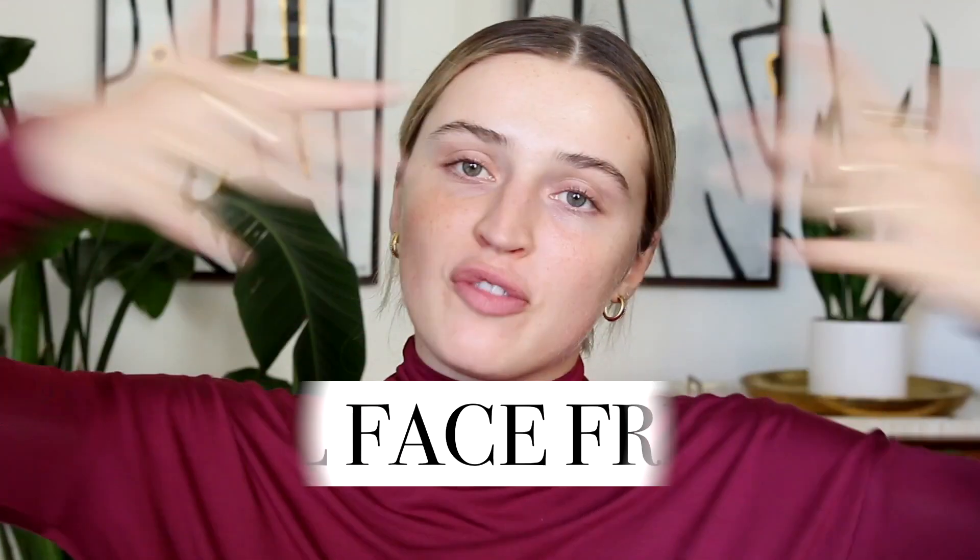Hello everybody! Welcome back to my channel. Welcome back to another Full Face Friday. I wanted to make this video about every product under $5 — a full face using all incredibly affordable products.